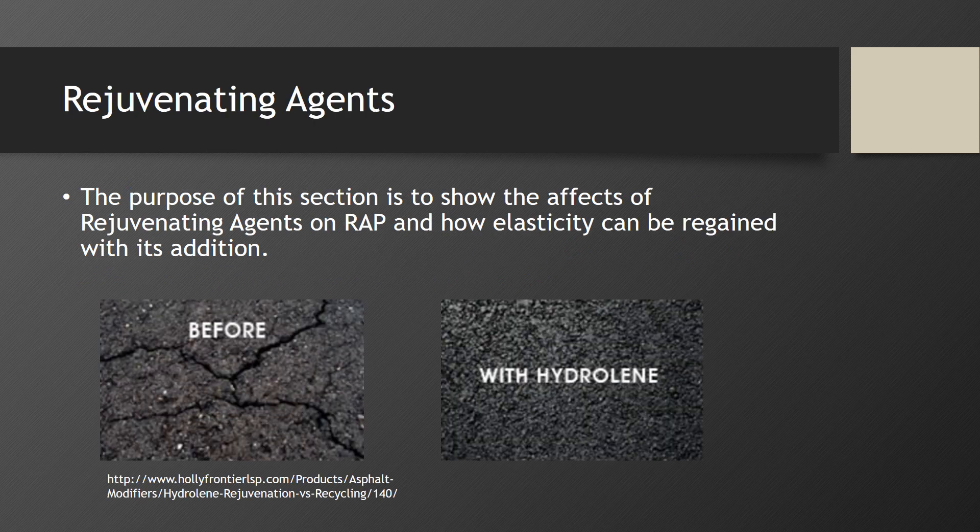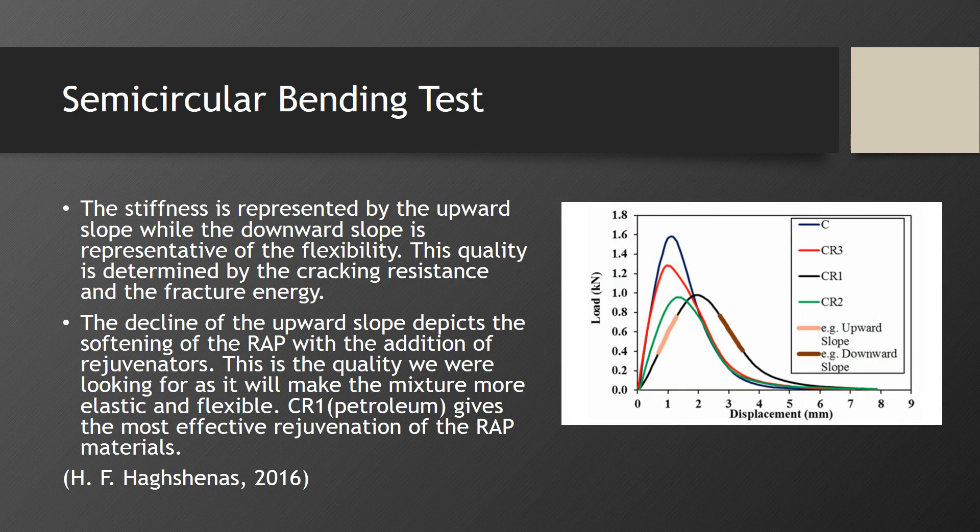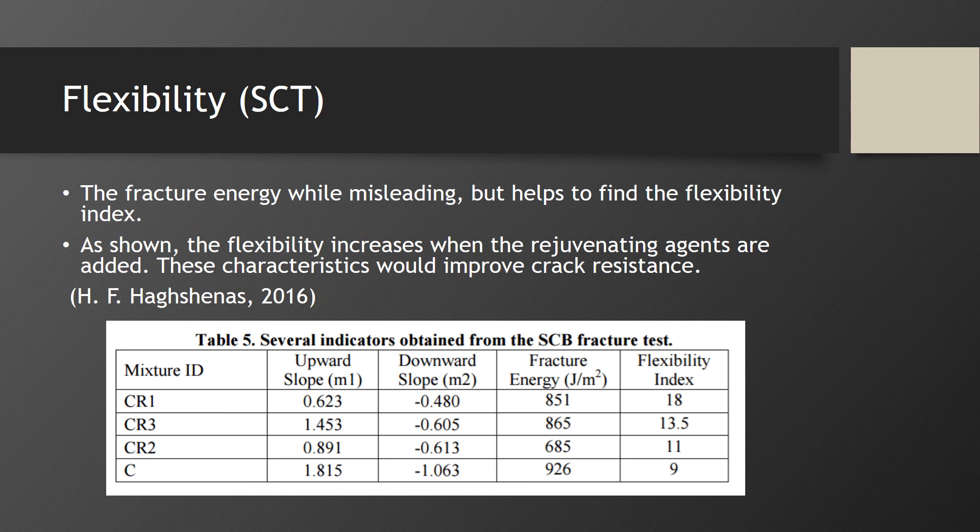The purpose of this section is to show the effects of rejuvenating agents on RAP and how elasticity can be regained with their addition. Four separate mixtures were prepared: a control and three others with a specific rejuvenator and 65% RAP. The three rejuvenators used were petroleum, a green rejuvenator, and an agricultural rejuvenator. Stiffness is represented by the upward slope while the downward slope is representative of flexibility, determined by cracking resistance and fracture energy. The decline of the upward slope depicts the softening of the RAP with the addition of rejuvenators, making the mixture more elastic and flexible. CR1, or the petroleum rejuvenator, gives the most effective rejuvenation. The flexibility index increases when rejuvenating agents are added, improving crack resistance.